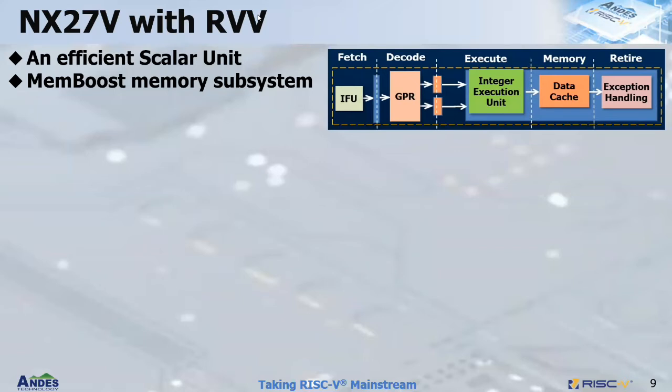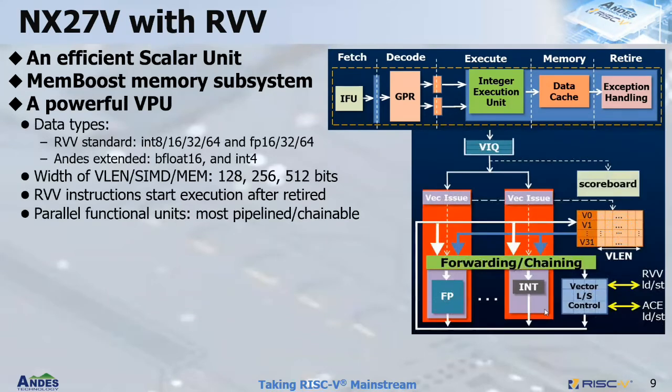Let's look at NX27V with RVV. It comes with an efficient scalar unit with a five-stage pipeline and a robust memory subsystem supporting non-blocking memory access and prefetch. NX27V has a powerful VPU vector processing unit which supports RVV standard data types including int8 to int64, and fp16 to fp64, and also NX27V's extended formats including vfloat16 and int4. NX27V has configurable variable widths for VLEN, SIMD, and memory paths from 128 to 256 to 512 bits. RVV instructions start actual execution after they are retired, and they are executed in one of the parallel functional units, which are mostly fully pipelined and chainable among them.